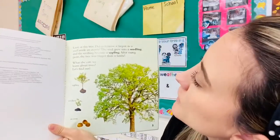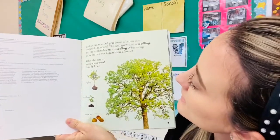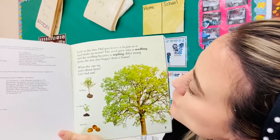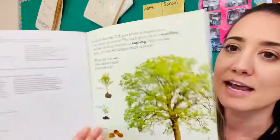Look at this tree. Did you know it began as a seed inside an acorn? The seed grew into a seedling and the seedling became a sapling. After many years, the tree was bigger than a house. What else can we learn about trees? Let's find out.